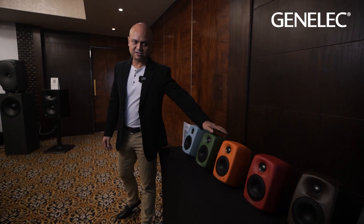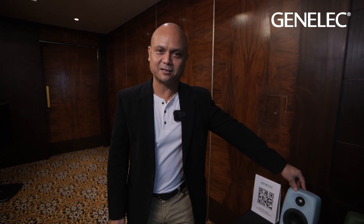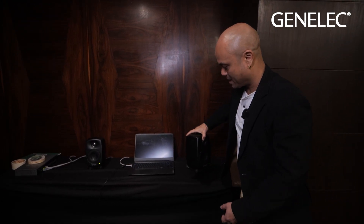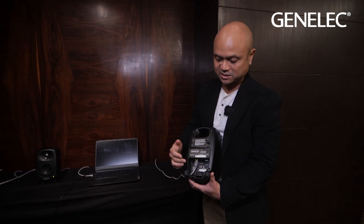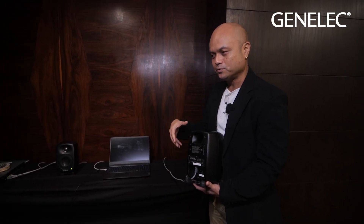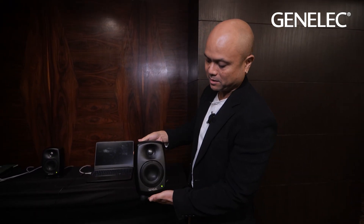One of the key models in the Genelec line is this installation series. As you can see, they come in very different colors — practically any RAL color — so they can be matched for restaurants, home interiors, or any style preference. You can choose a color and have them made at the factory. The speaker works on an IP network and takes only a single Cat6 cable, which is very unique. This cable transmits power, signal, and control, so you can switch speakers on or off, group them, and send music in any direction. The largest project done in India has been up to 145 speakers in one installation.